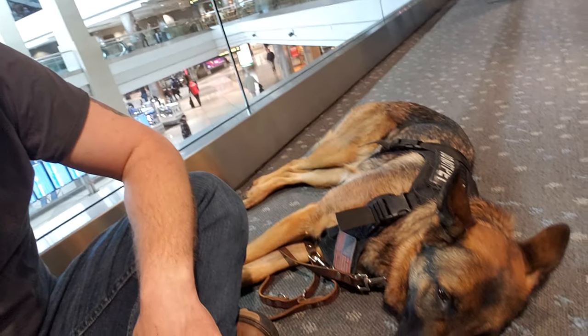I'm stuck in Denver Airport. I have flown so many times this year, I thought it was a good time to talk about flying with my service dog.